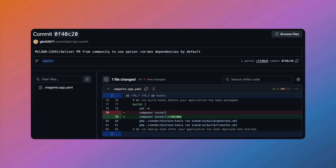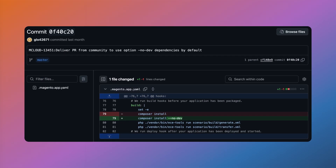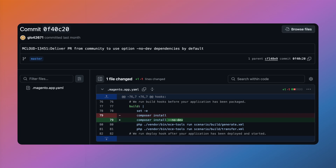Adobe Commerce Cloud also merged in a long-awaited update: installing non-dev dependencies only on deployments. This should now allow you to install dev-only modules — like a disabled 2FA module — as dev dependencies without them being automatically flagged as a security vulnerability or included in deploys.